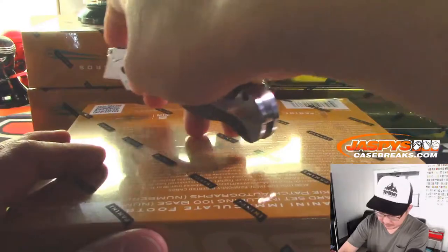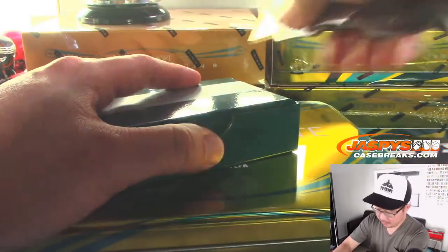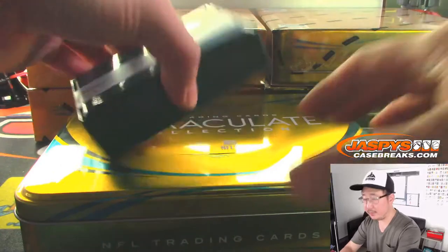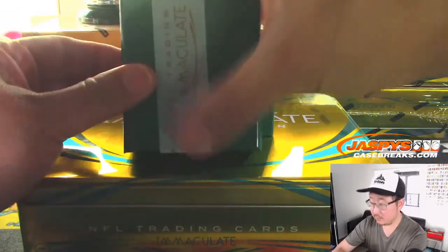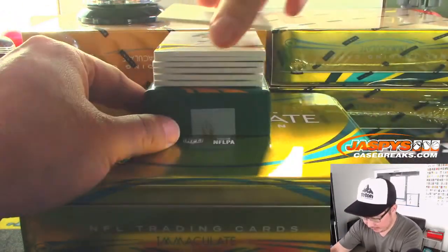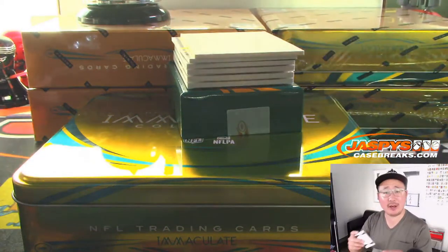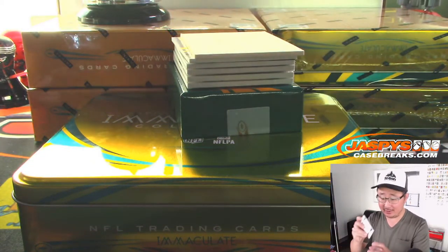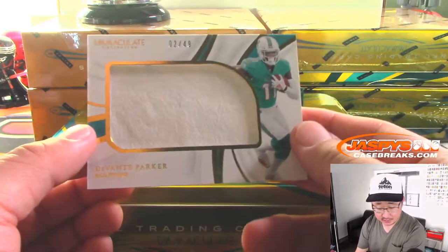Next box. 67 out of 99, Carson Wentz. We did hit that Pete Alonzo jersey number last night out of Flawless, right? Yeah, that's rare — not something we do often. Got another Dolphin. That Carson Wentz goes to Derrick and the Eagles. The Devontae Parker, 2 out of 49, will go to Joe and the Dolphins.